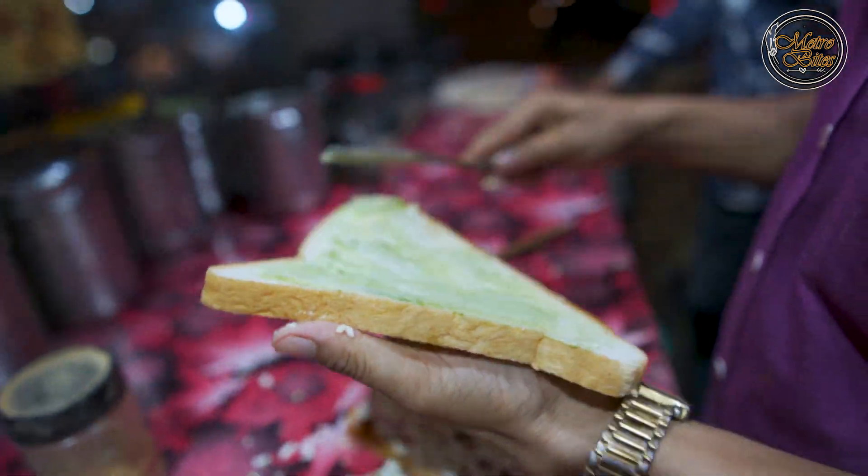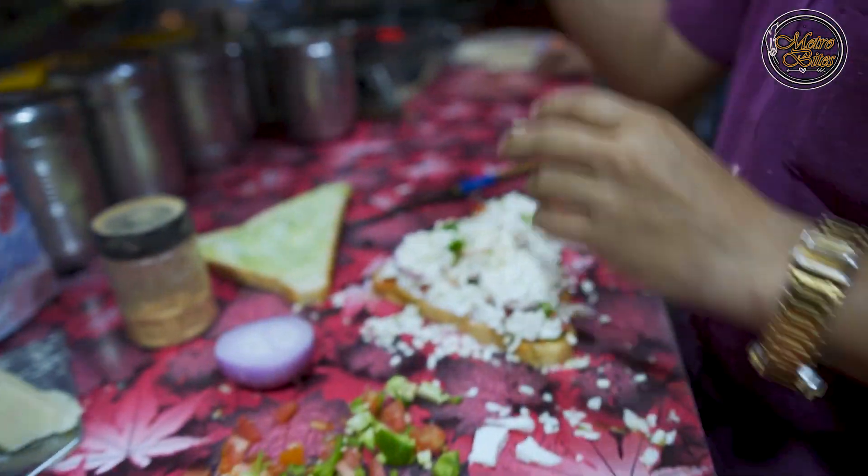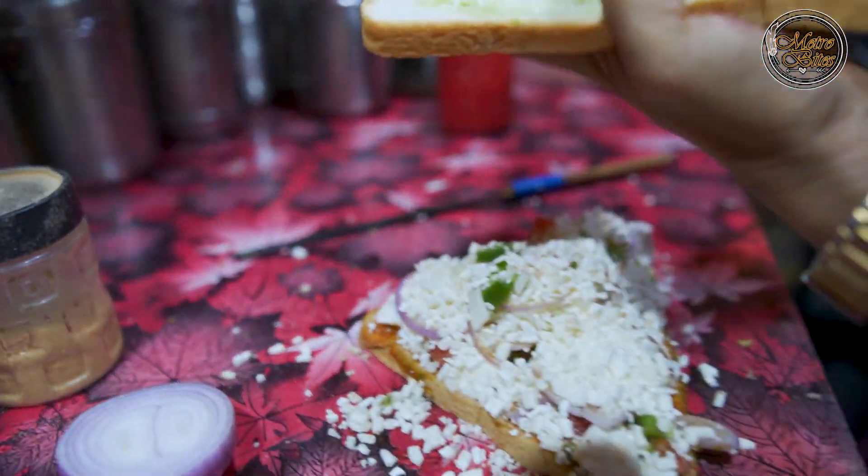This is the chutney and mayonnaise. And pizza sauce as well.